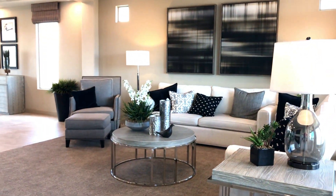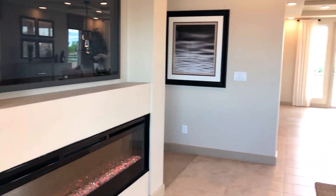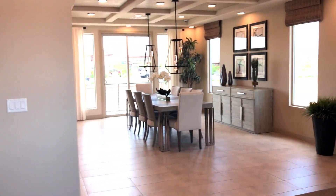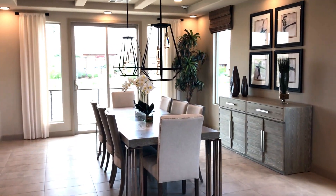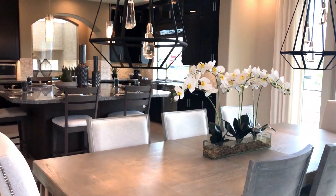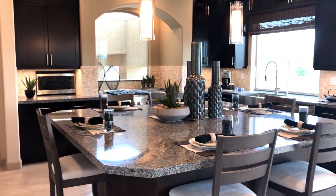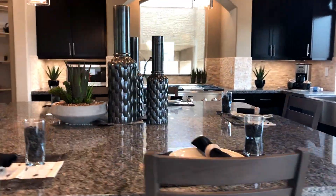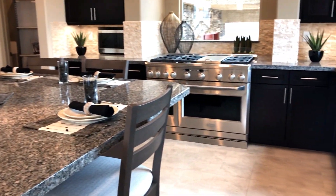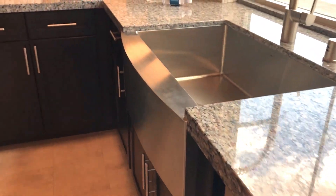Right over here we have living room number two with another TV and fireplace. There's only one thing better than one living room and that's two living rooms! Look at this dining room — gorgeous. And the kitchen — gorgeous. Bar stools 360 all around the island. Amazing.